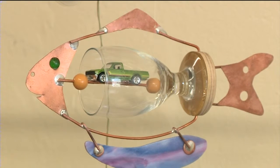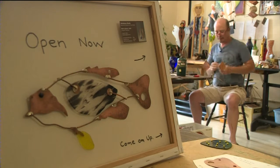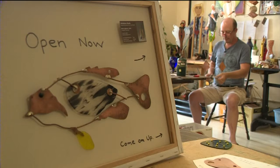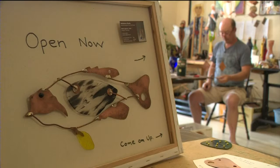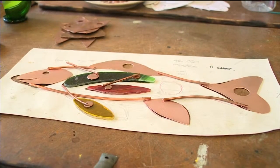But there's one creation in particular that's close to Mark's heart. Why fish? I love fish. I grew up in Racine, probably about a mile away from Lake Michigan, and my dad was a rather avid fisherman.